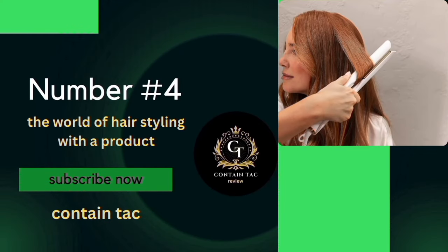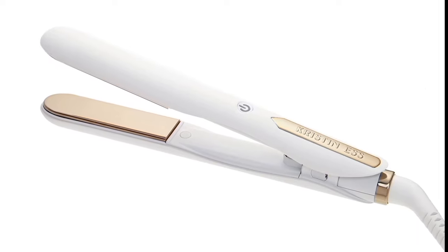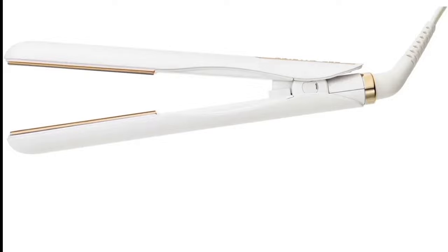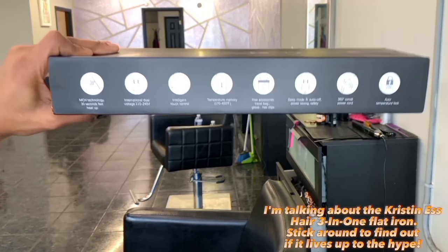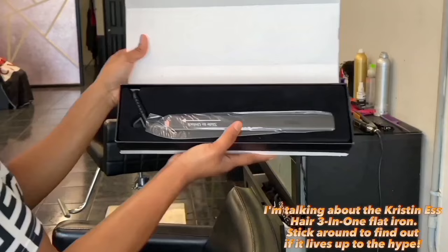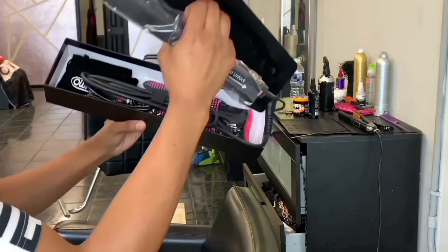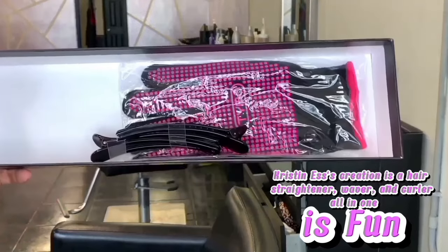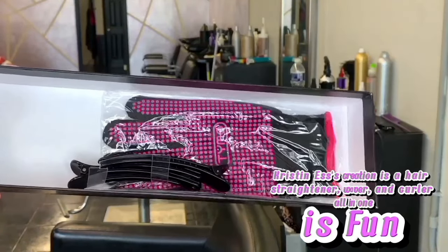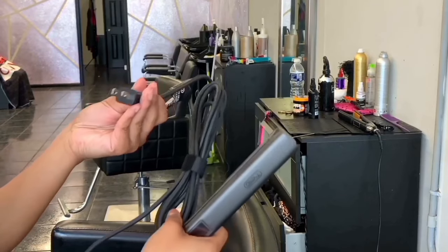The world of hairstyling with a product that promises to be a game-changer. Over the years I've experimented with countless irons, and finally I stumbled upon one that claims to do it all. I'm talking about the Kristen S. Hair 3-in-1 Flat Iron. Stick around to find out if it lives up to the hype. This isn't your average 2-in-1 tool. Kristen S.'s creation is a hair straightener, waver, and curler all-in-one. The 1¼-inch titanium floating plates adjust to your hair texture.